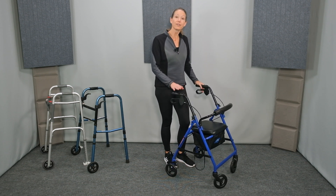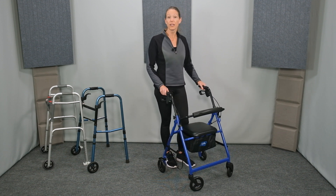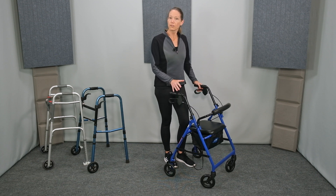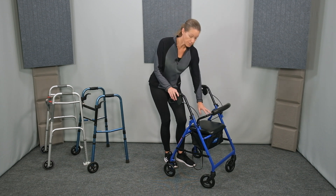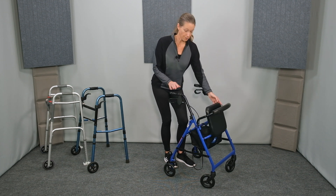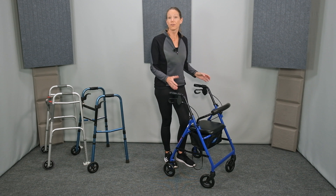However, the rollator is faster, easier to walk with, and easier to negotiate tight turns and to fit through tight spaces. Rollators also come with more accessories and more features, including a seat to take rest breaks and a storage space. A rollator is better for longer distances and multi-use, such as carrying items.